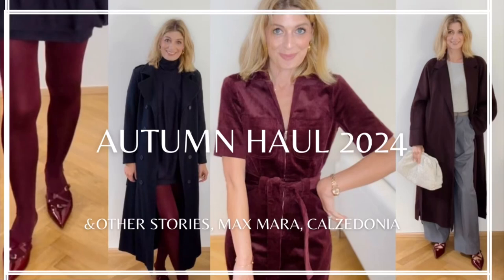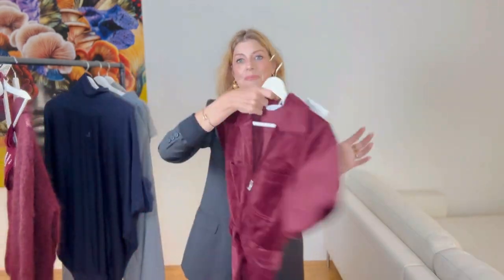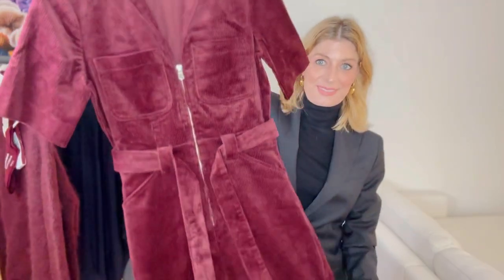Hello, welcome back to the channel! Today's video is an autumn haul with the focus on burgundy.